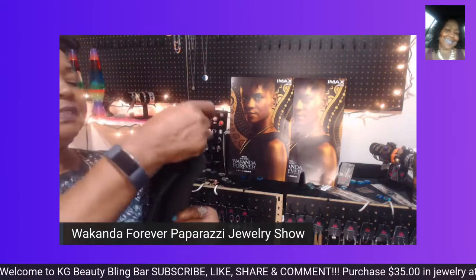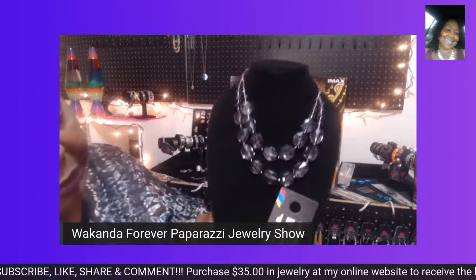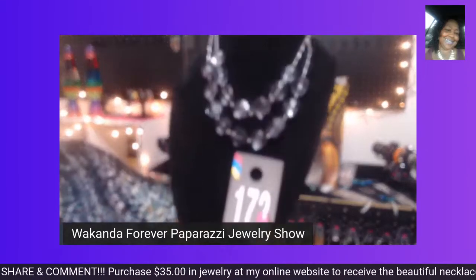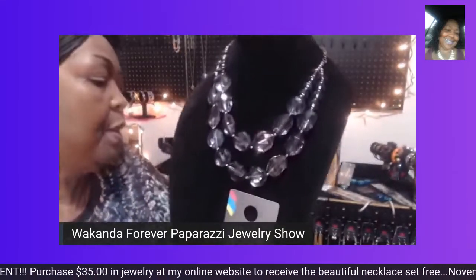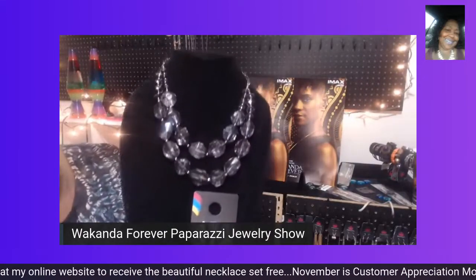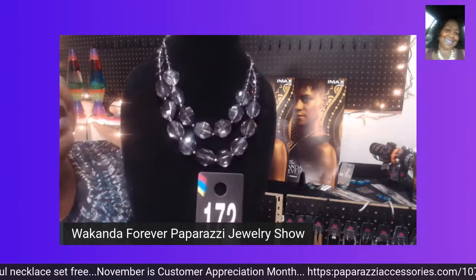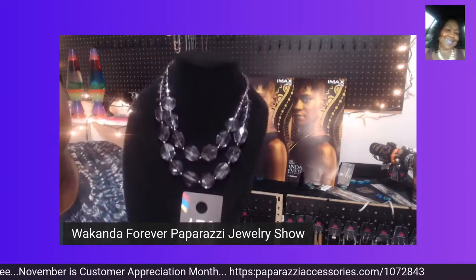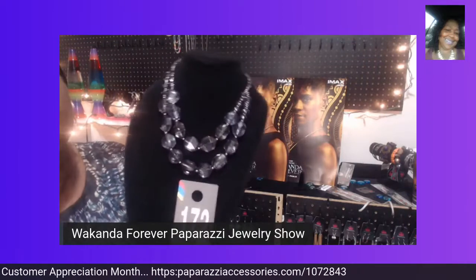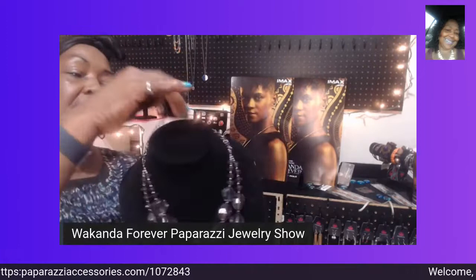Let's give this a number — number 172. This beautiful jewel is fit for any queen, any princess, any beautiful woman. Anyone in your life would love to receive this, and the holiday is coming up, so it would make a very beautiful gift.